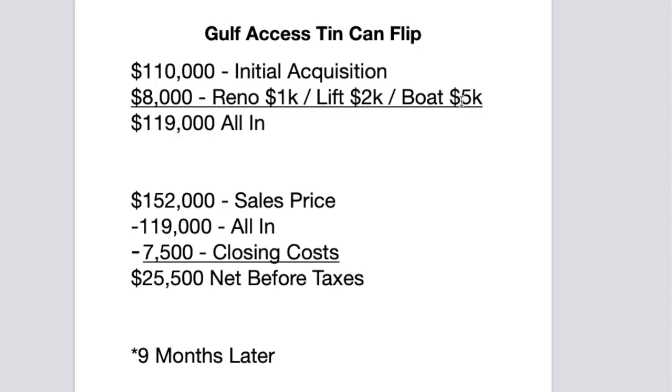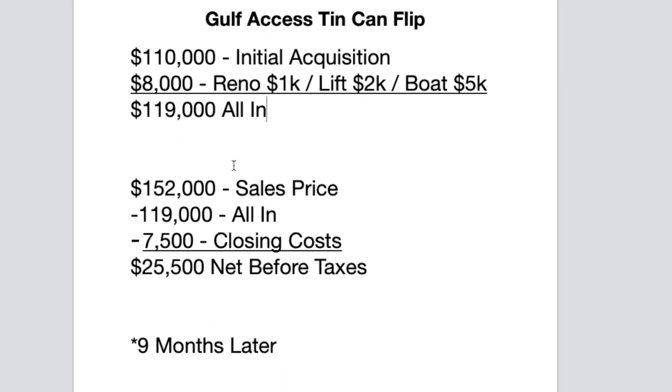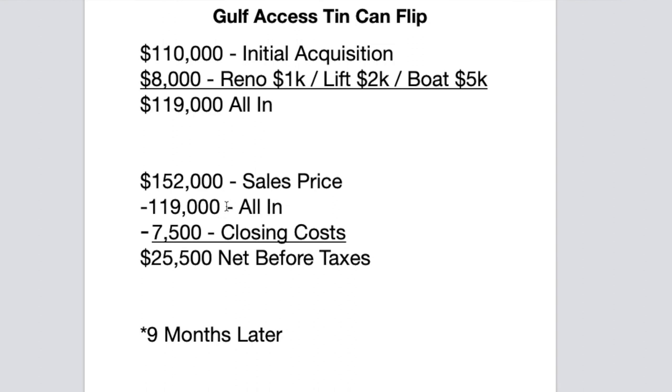Let's go ahead and review the numbers. The initial acquisition was $110,000. My total renovation cost — including the boat — was: cleaning and paint with light fixtures was $1,000, the refurbished lean-to lift installed was $2,000, and the boat was $5,000. So my all-in was $119,000. I did pay cash for the property so closing costs on the front end were pretty minor. The sales price was $152,000 minus my all-in cost of $119,000. Closing costs on the back end were about $7,500. Net before taxes that I walked away with about nine months later was just over $25,000.